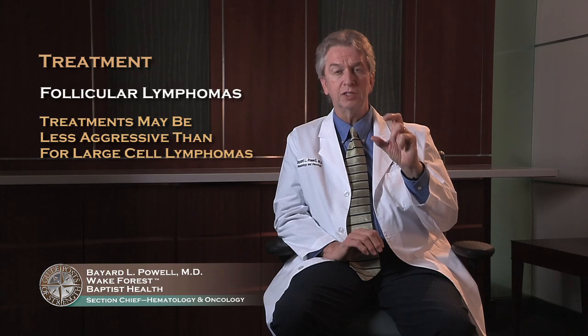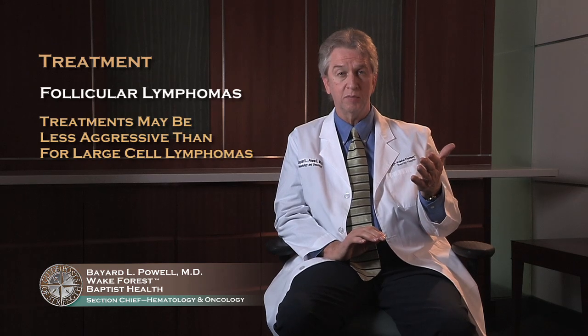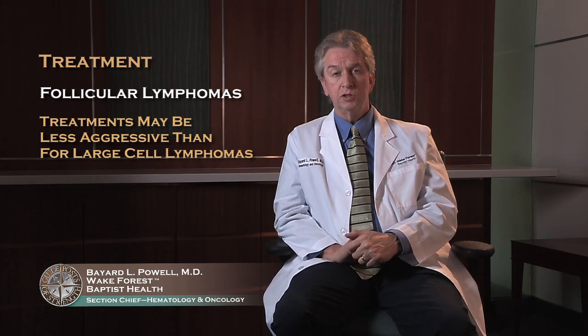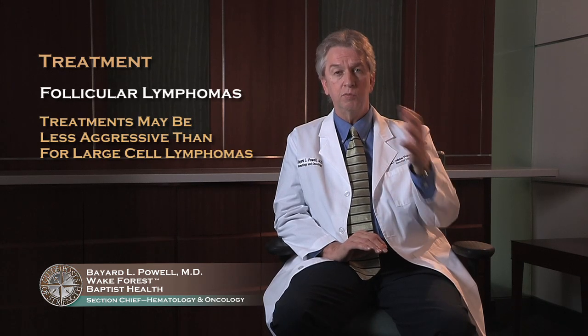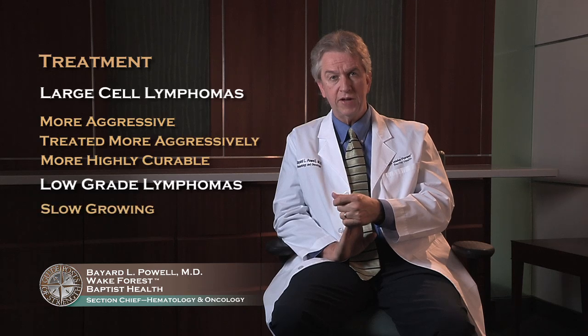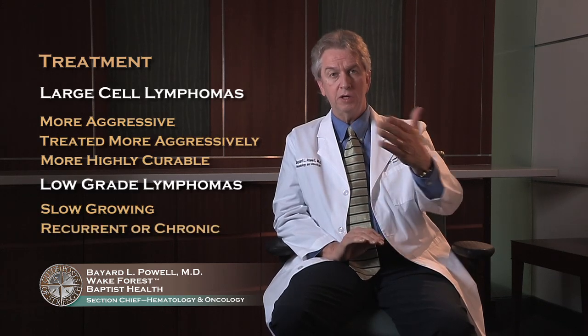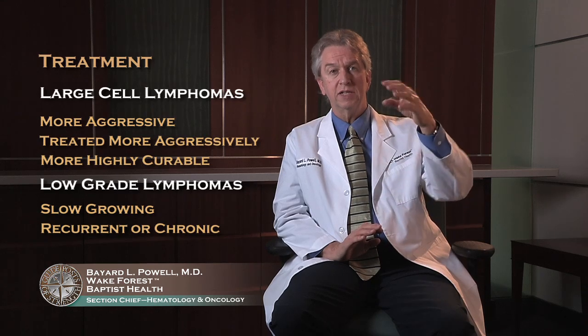If and when you do need treatment for a follicular lymphoma, the treatments are sometimes a bit less aggressive than for large cell lymphomas, and may involve just one or two agents. Sometimes we can use just rituximab, or rituximab plus one or two other drugs. So there's a lot more variability among the follicular diseases on how aggressively to treat, when to treat, and stopping points for treatment. The large cell lymphomas tend to be more aggressive, treated more aggressively, and more highly curable, whereas the low-grade lymphomas are more indolent — they don't grow as fast, but they tend to persist and may come and go, requiring repeated treatment. So they're more of a chronic disease, whereas the large cell lymphomas represent a more aggressive acute disease.